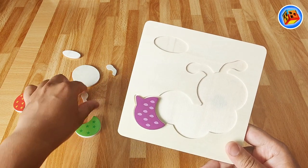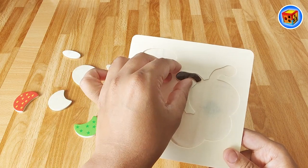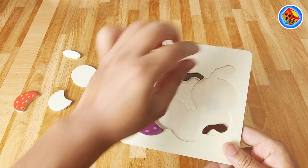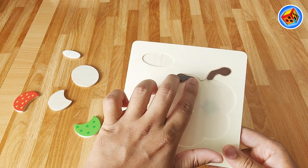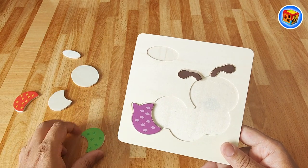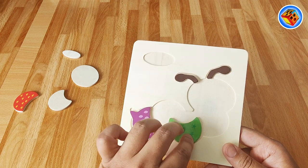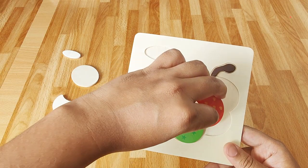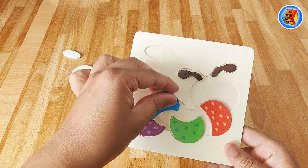That means let's find these. Look at that - little antenna, must go over here. And that one must go over there. Put that there. So where does this one go? Let's put this one here for now. That must mean this one goes here. And that one goes there.